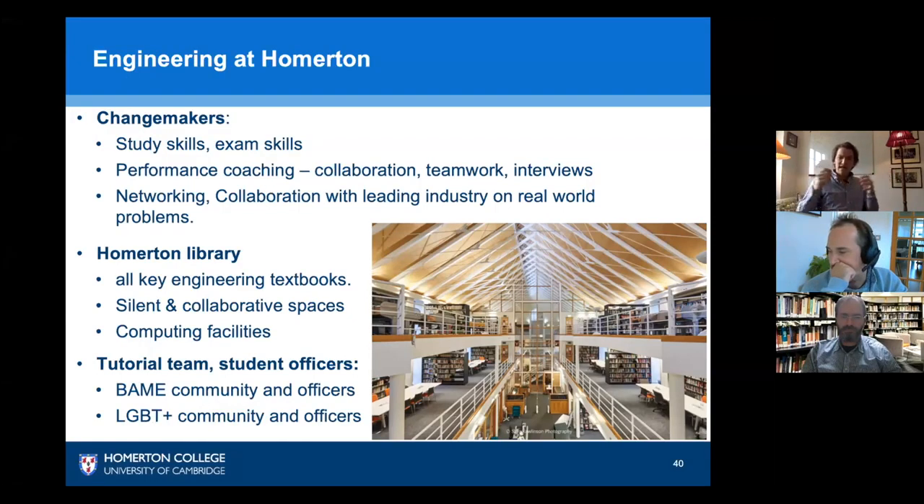One way of thinking about it: much like an athlete is trained to excel in their sport, we train our engineers to excel in the course, their career, and in themselves — this is known as performance coaching. Not only will we hone your exam skills, but you'll be able to network and collaborate with industry partners and establish a better position when you leave college and go into your career. You're always welcome to return for advice once you've graduated.